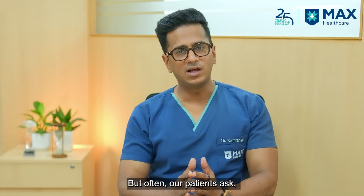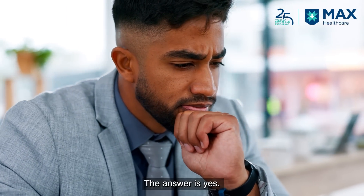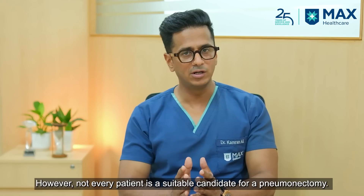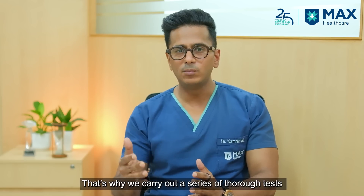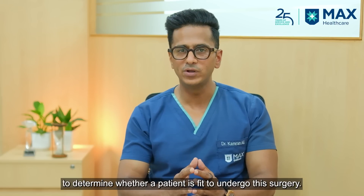Often our patients ask: would we be able to live a normal life after removal of one lung? Well, the answer is yes. But not every patient can undergo a pneumonectomy, so we have to do a battery of tests to find out if the patient is eligible for a pneumonectomy or not.